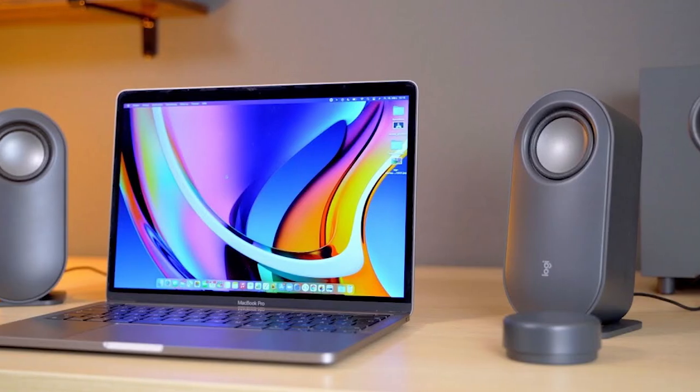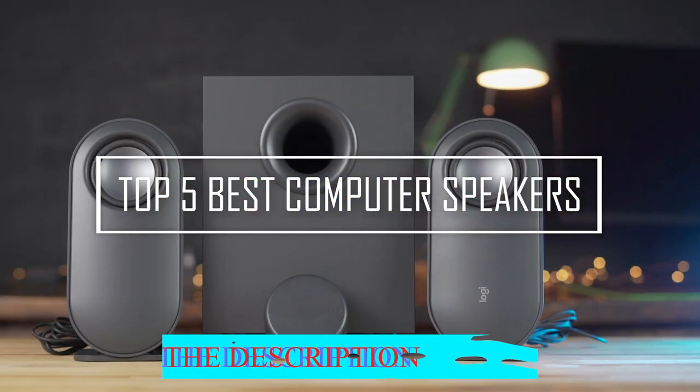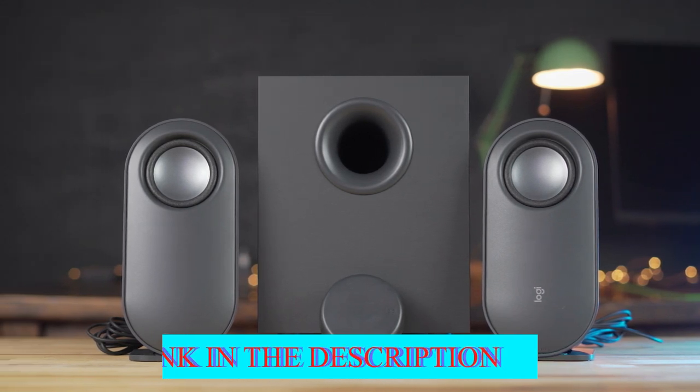In this video, we are going to show the top 5 best computer speakers available on the market. Don't forget to check the product link in the description. Let's get started.